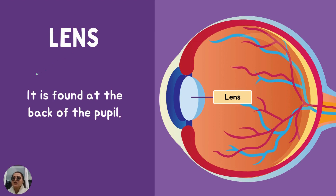Lens. The lens is found at the back of the pupil. Where is it found? At the back of... Good job. It is found at the back of the pupil. The lens is a clear part that receives the light that enters the eye. It then bounces off this light to the back of the eye.